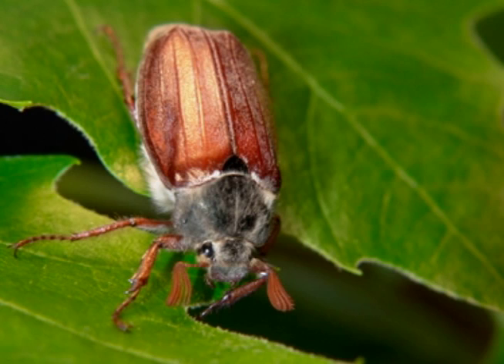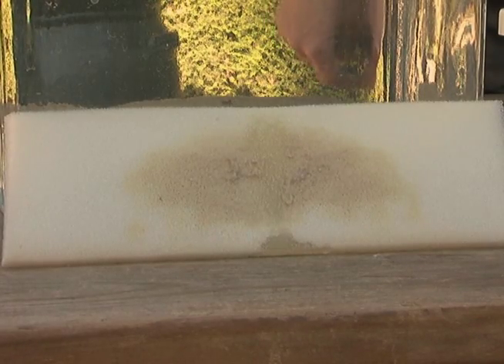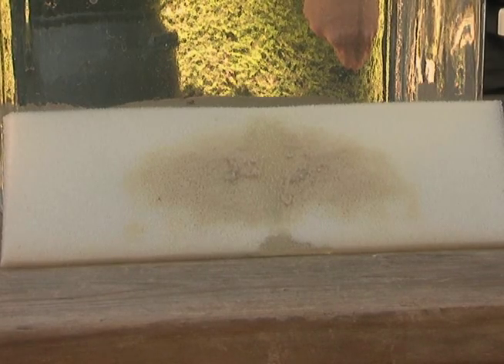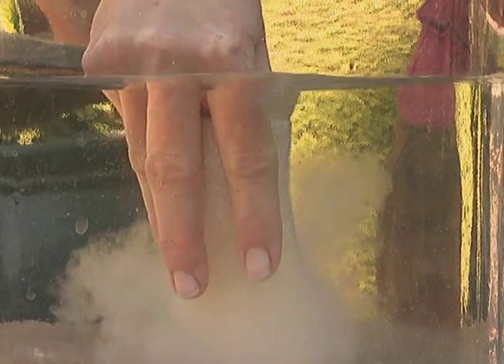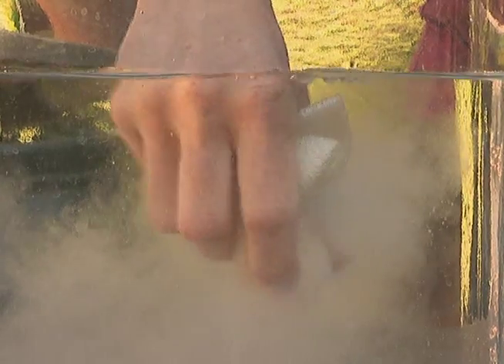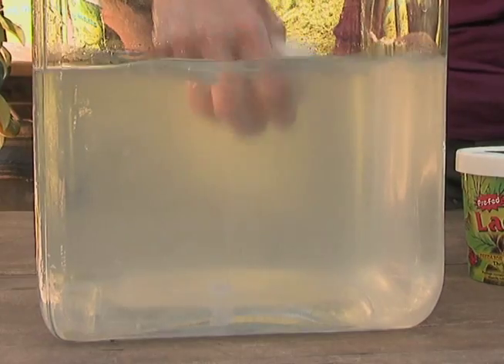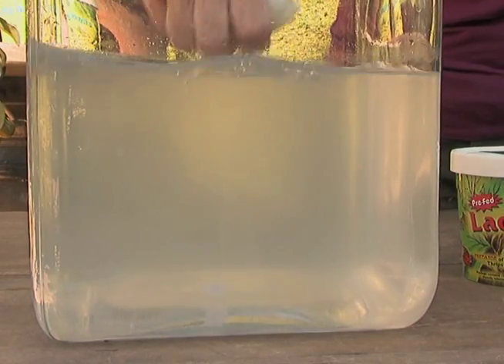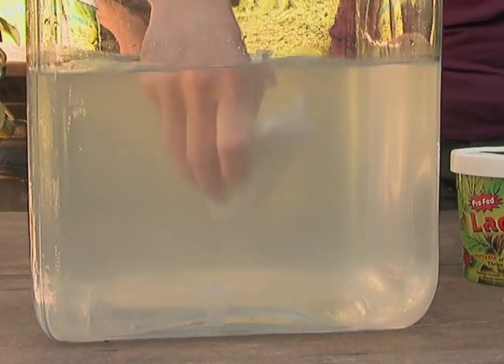June beetles come out in May or June, fly at night, and are attracted to light — I'm sure you've all seen them before. When you open the package of the nematodes, what you're going to see is a piece of sponge with a kind of gray matter attached to it. One package of nematodes actually contains approximately five million little nematodes. Squeeze it a few times to make sure all of them come out. This will cover up to about 2,000 square feet of lawn or garden area. The water will turn a cloudy color, and then you know you have all of your nematodes in the water solution, ready to be applied to your garden.